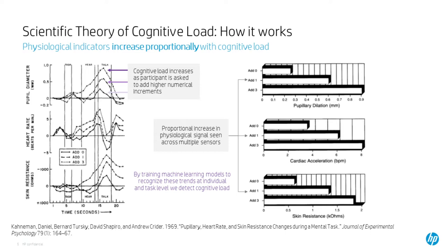This slide shows data from a landmark paper published in the late 1960s by Daniel Kahneman, who later won a Nobel Prize — though not for this work. What this work shows is proportional increases in individual physiological sensors as cognitive load increases, suggesting that by training machine learning models to recognize these physiological trends, we can detect increases in cognitive load.